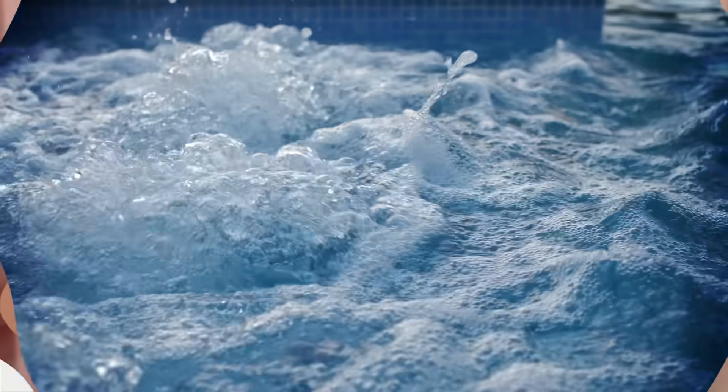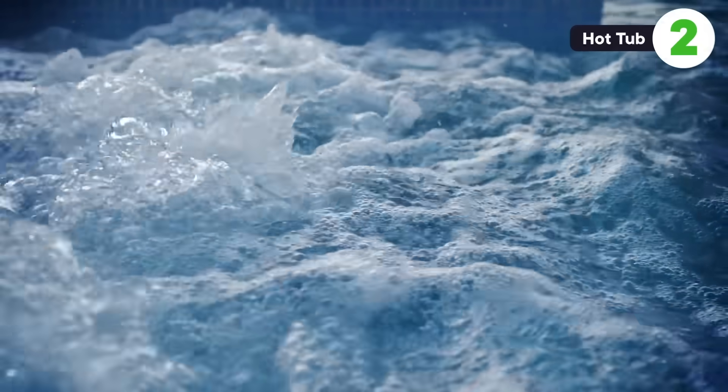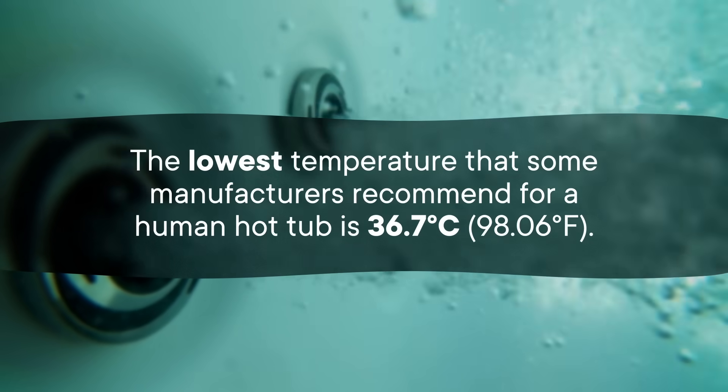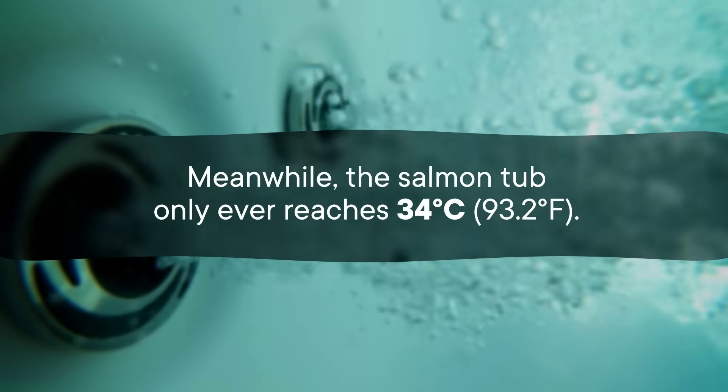That's a pretty big range. So if the salmon car wash doesn't do the job, maybe a trip to the spa is in order. Just like the car wash, the salmon hot tub is much less intense than what we'd use for ourselves. The lowest temperature that some manufacturers recommend for a human hot tub is 36.7 degrees Celsius, while the salmon tub only ever reaches 34. They also only go into the hot tub for a quick dip — 30 seconds max — which is enough for sea lice to detach, but not enough to harm the fish, at least in theory.